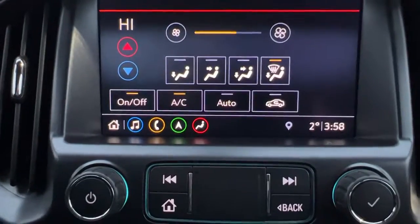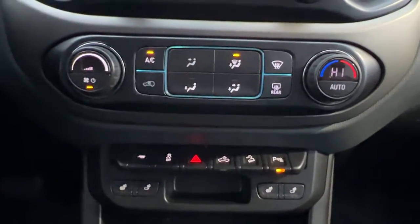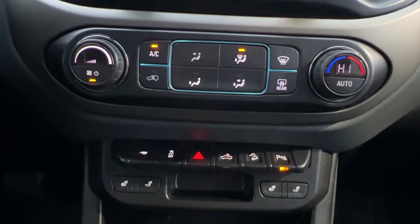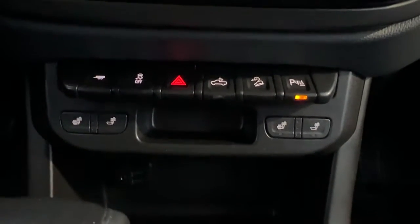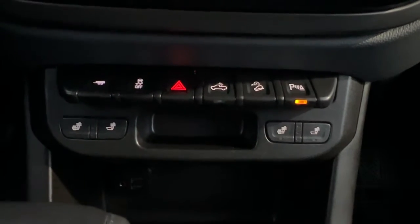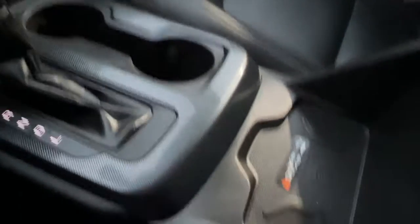You can click on the climate control button and access your climate control from the touchscreen, as well as down here where you'll find the climate controls, heated front seats, rear window defrost, trailer tow, traction control, bed lamp, downhill crawl assist, and rear parking aid. Over at the center console we also have a wireless phone charger.